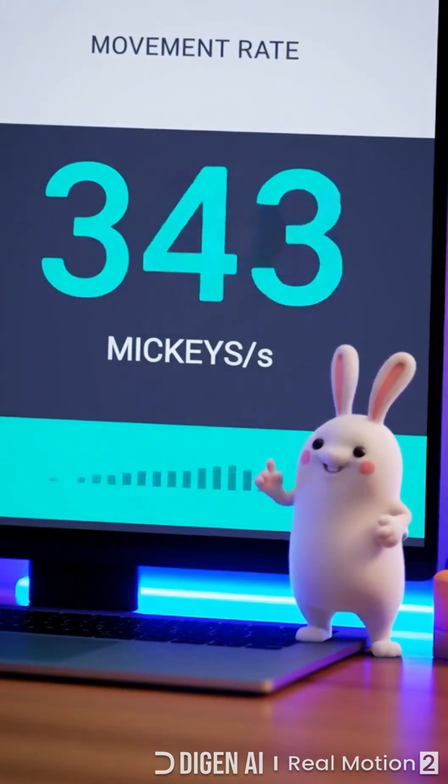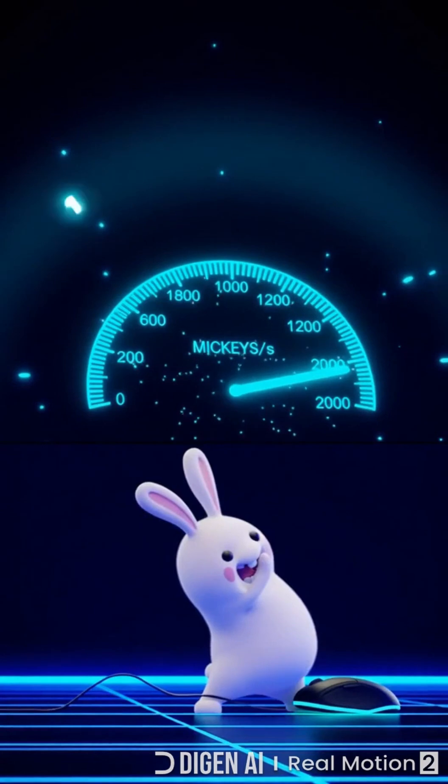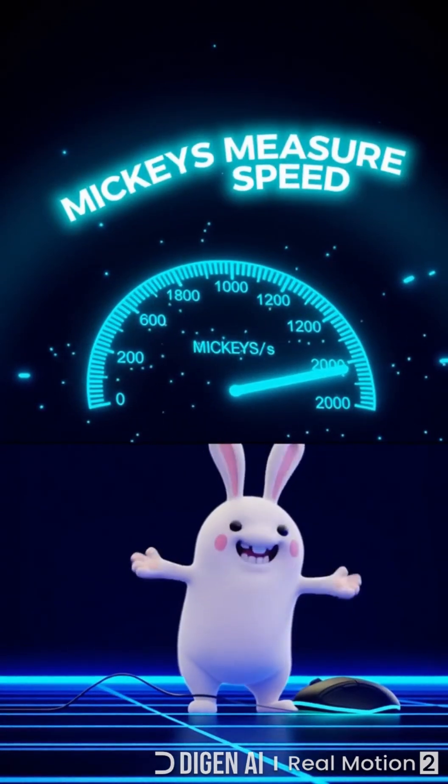Mouse speed uses a quirky unit: mickeys. One mickey equals about one two-hundredth of an inch. Sensors count thousands each second. More mickeys, faster cursor — crank the DPI, watch the count soar.